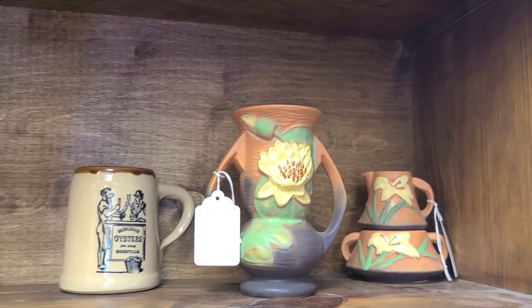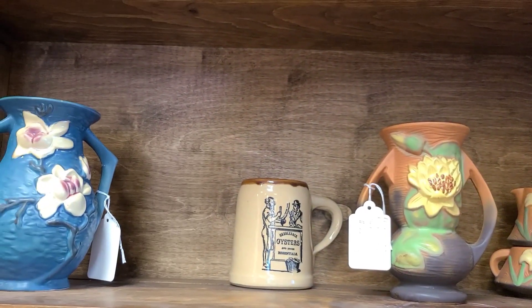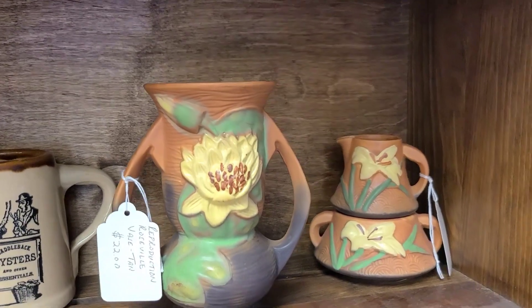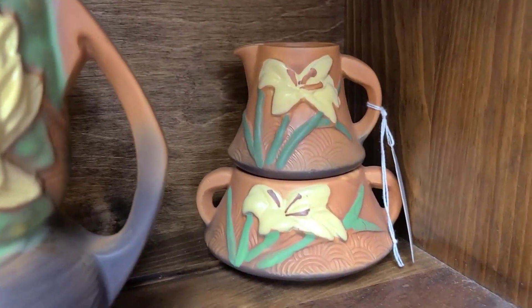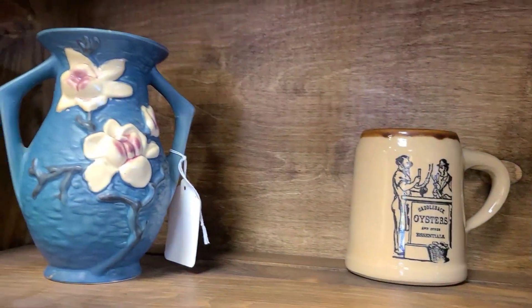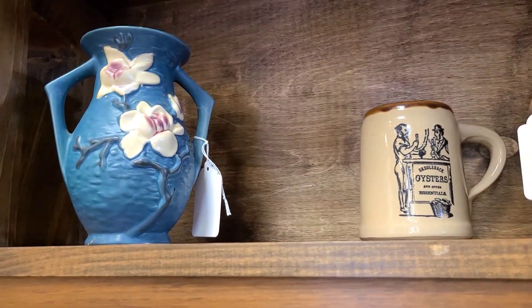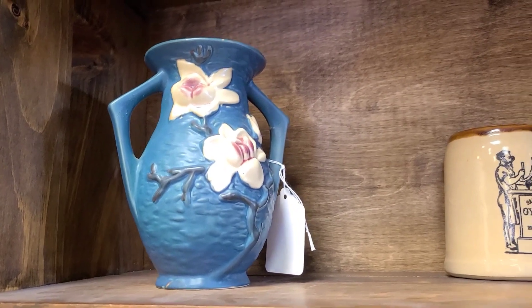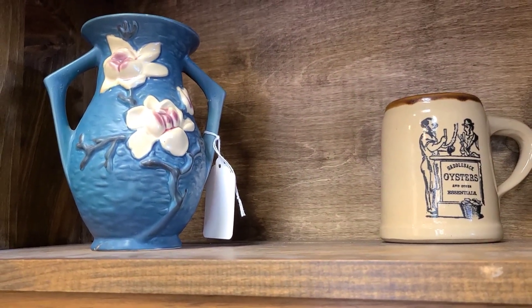Now here we have some Roseville. In the last video, someone commented saying Roseville is oftentimes faked, so I did not know that — thank you for that information. Here in the back we have some cream and sugars, and in the front we had this face vase. I really liked the cream and sugar; I didn't know if they were supposed to be stacked but they look good together stacked. And then we have this really pretty blue vase, also Roseville. This color blue is actually uncommon — or I haven't really seen it — so that's neat.